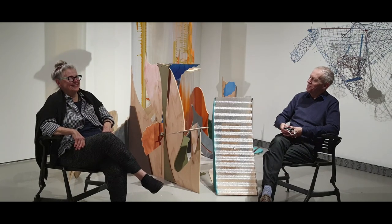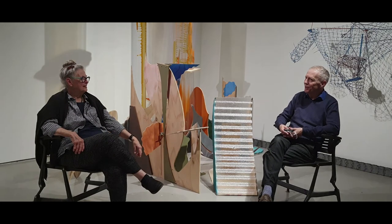Thank you, Joan. That was a hard question. There's a lot of conversations we can have about this exhibition, and I'm sure we will. Well, thank you.